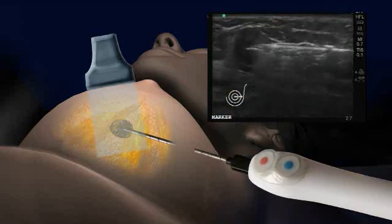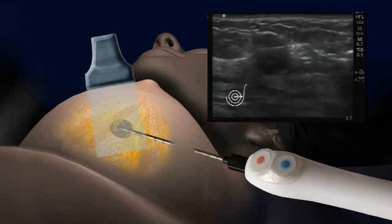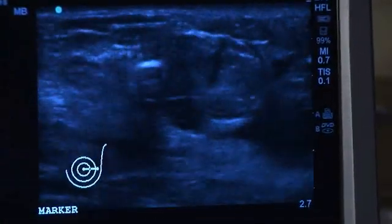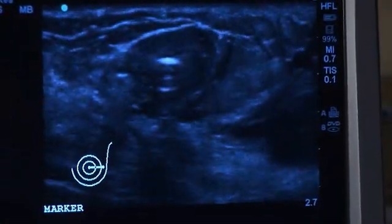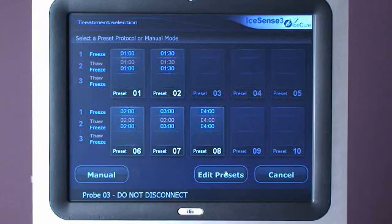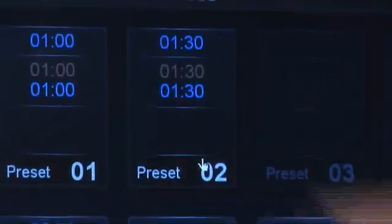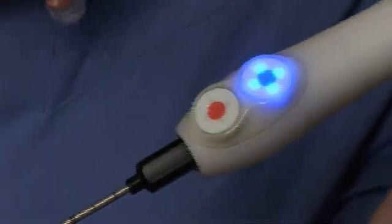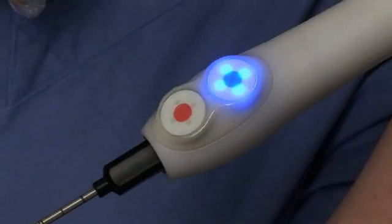Using ultrasound guidance, insert the cryo probe along the fibroadenoma's long axis and through the center until the probe tip reaches the distal edge of the fibroadenoma and not beyond. Using a transverse view, make sure the probe is centered within the fibroadenoma. Set the appropriate treatment parameters based on probe placement and largest ice ball diameter needed.